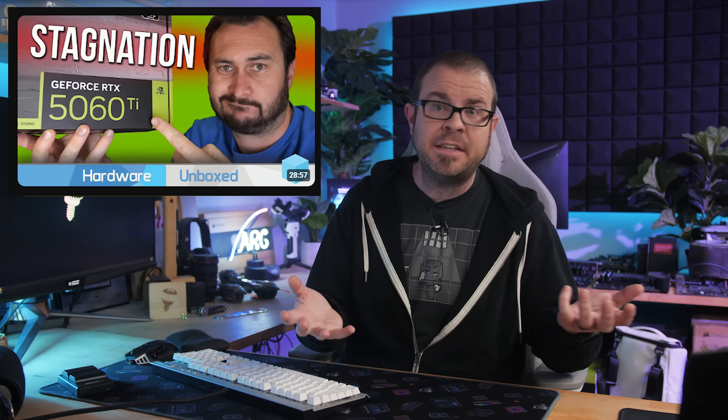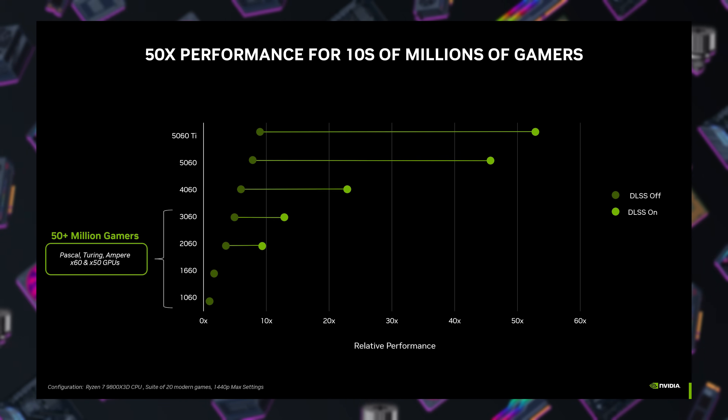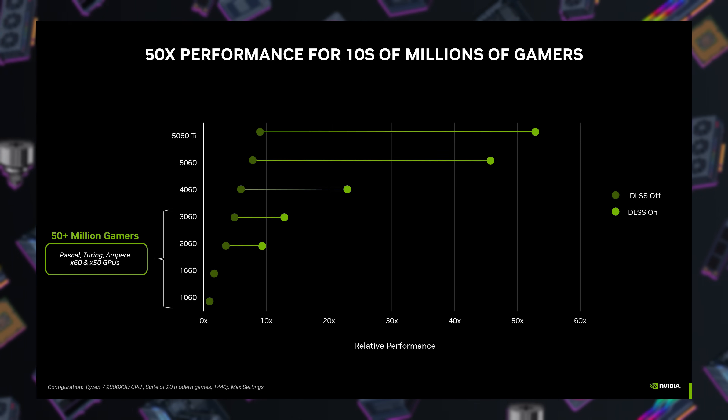The true grievances are with generational performance, which is stagnant once again. Consider that a 3060 Ti was faster than the previous gen 2080 Super, while the 5060 Ti can't even beat the last gen 4070. NVIDIA poked the bear with a slide claiming 50 times the performance versus the 40 series, where they once again tried to pitch multi-frame generation as equivalent performance to rasterized frames, which is just a straight-up lie.